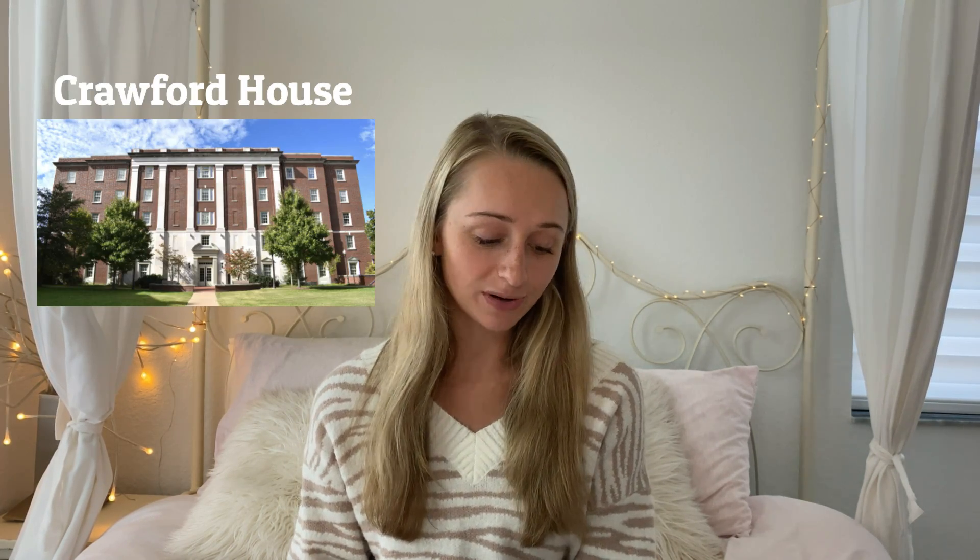Next is Murray House, which holds 150 students. The typical room size is between 196 and 315 square feet — just nice and spacious. And lastly, Crawford, which also holds 150 first-year students. The typical room size in Crawford is between 191 and 235 square feet. Again, just plenty of space.